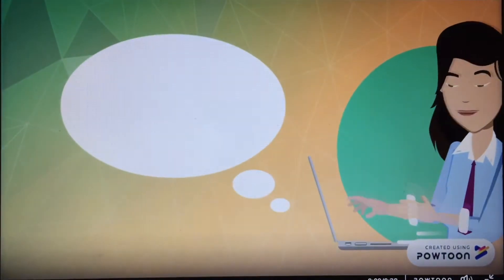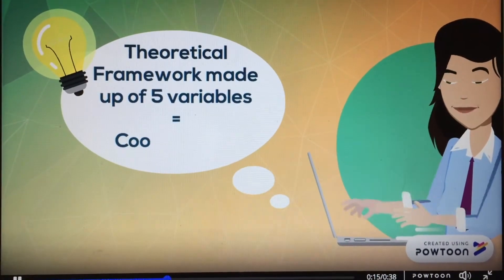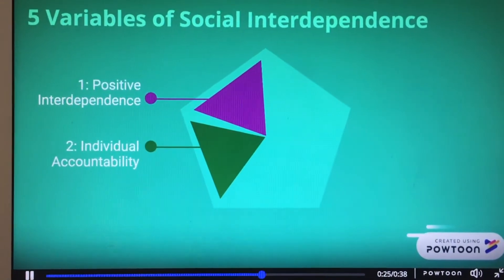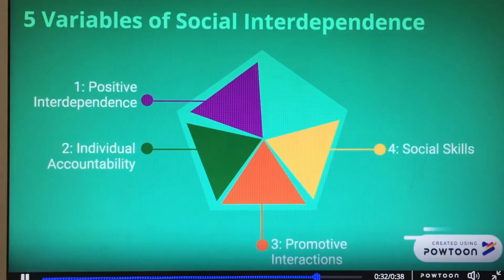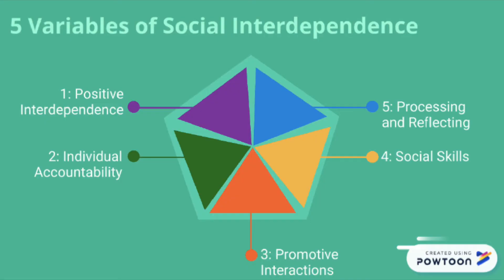Social Interdependence Theory is a theoretical framework which outlines five variables which, when followed, result in cooperation among individuals. The five variables include: firstly, positive interdependence, where individuals believe they can reach their goals if the people they are working with have the same attitude; secondly, individual accountability, which is each individual's responsibility to complete their share of the work; thirdly, promotive interactions, which includes individuals motivating each other through sharing varying viewpoints and ideas; and fourthly, social skills, which is the way individuals communicate and support each other.